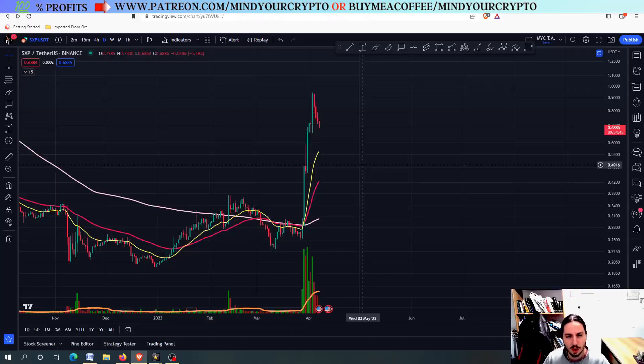Hello, my name is Bill and welcome to Mind Your Crypto. Today we have Solar SXP and we are going to try and figure out where you should be buying.